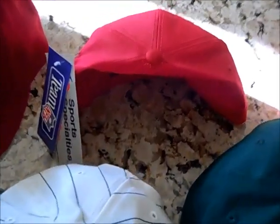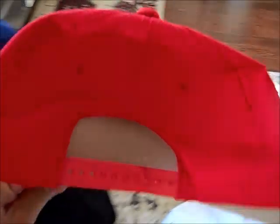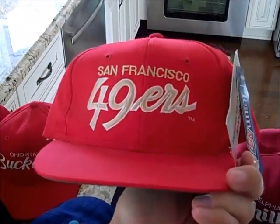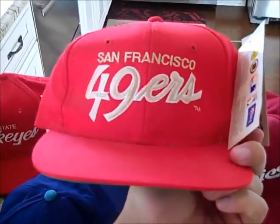My favorite find of the week, at least hat wise. Told you I gave you guys a little sample of it. This is dead stock — you got the cardboard still in it. You guys ready? Here we go — 49ers script, Sports Specialties twill script. So I picked up this. This is hot, this is staying in my collection. You guys know I love script hats. That was the hat find of the week.